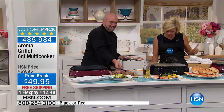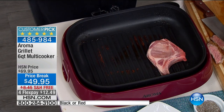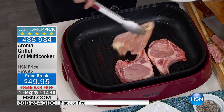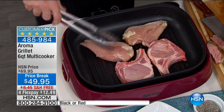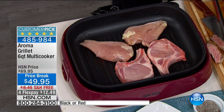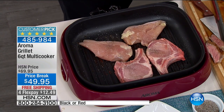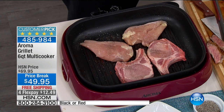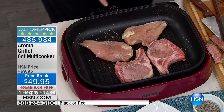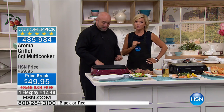The temperature probe goes all the way from warm up to 450 degrees for a nice hot sear. I see so many pans like this where the dial just says low, medium, and high — what is that? I don't know what temperature low to medium is. This has temperature increments all the way up to 450 degrees, so you have complete control over what you're doing.